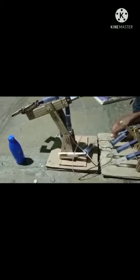This project is made up of four parts: base, first arm, second arm, and gripper. The main part of this project is the gripper. This gripper holds an object and moves it from one place to another with the help of hydraulic power.